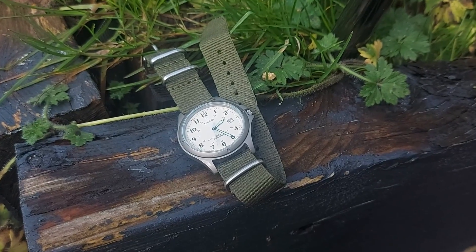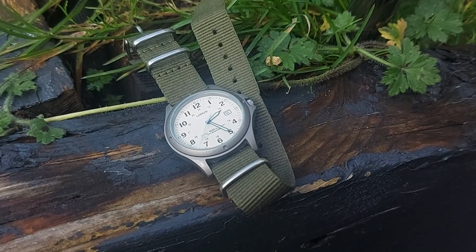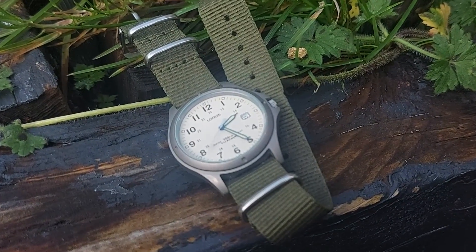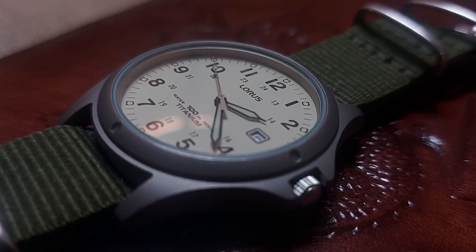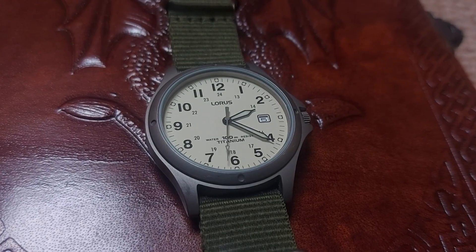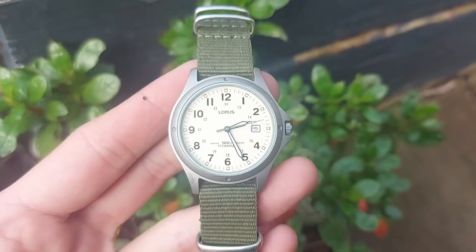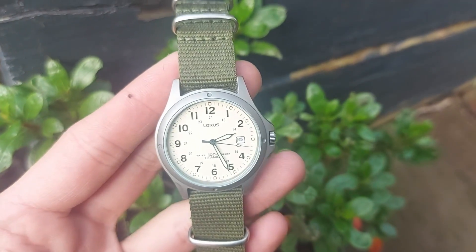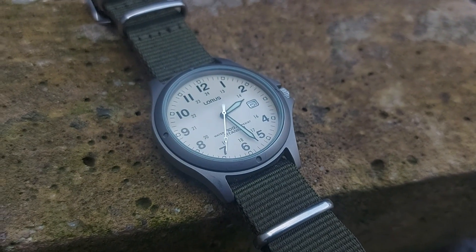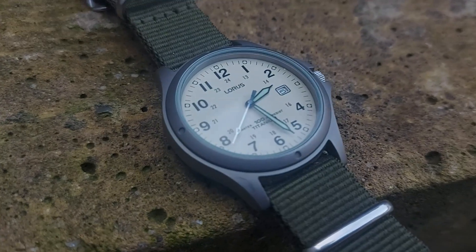Aesthetically the watch is incredibly versatile — it can work with a number of different straps and given the muted color tones will work with any outfit. It really is hard to find a fault in a watch that is this easy to use. So is this the best watch that $35 can buy? I think it just might be. Given the water resistance and titanium construction, nothing else can compete. Using Seiko's tested and respected resources, it's a safe buy if you do have a smaller wrist and are looking for an entry level field watch — I honestly don't think anything else can come close.